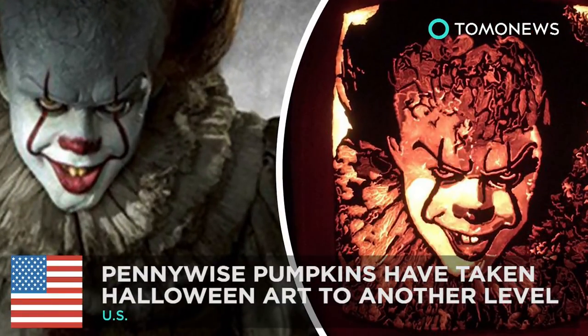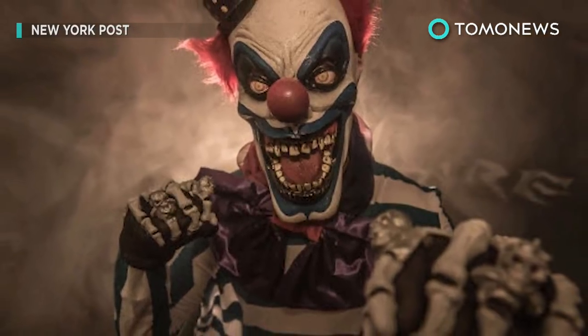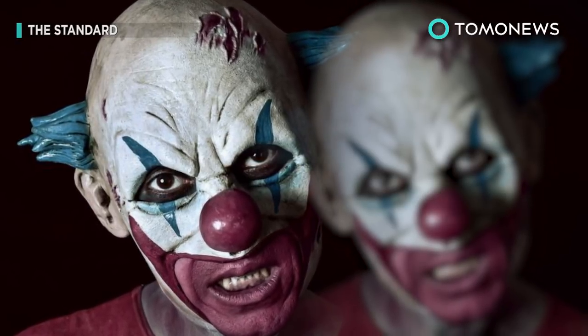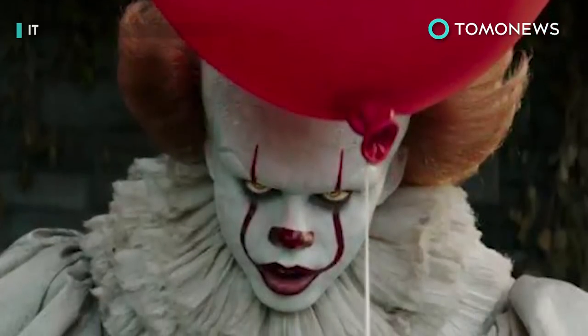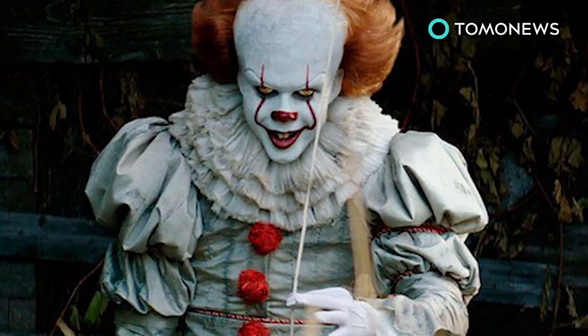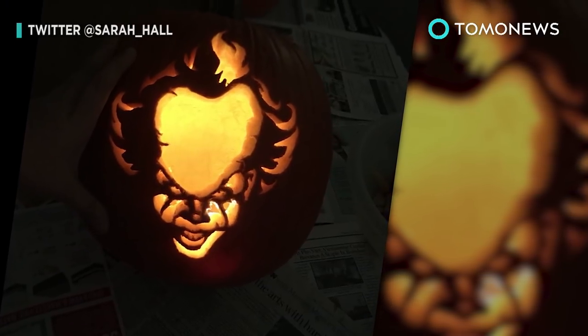Pennywise pumpkins have taken Halloween art to another level. This Halloween will definitely go down in history as the year of the clown — okay, maybe last year too, and kind of the year before that. But what's new this year is Pennywise paraphernalia popping up profusely. The IT movie has helped take pumpkin art and jack-o'-lantern carving to a whole new level.